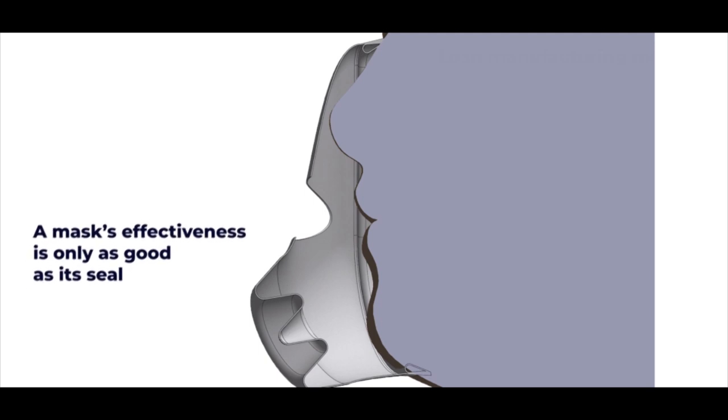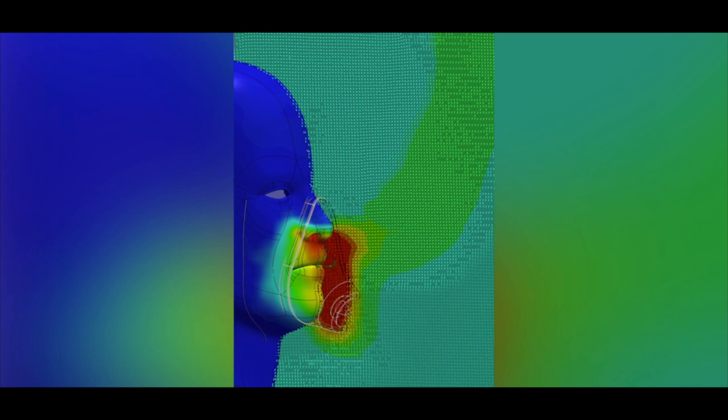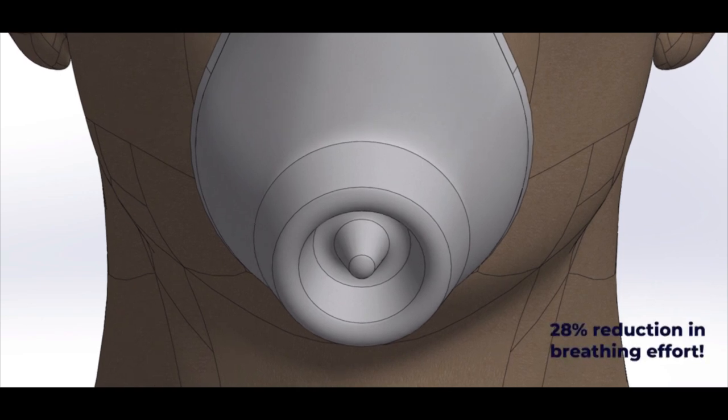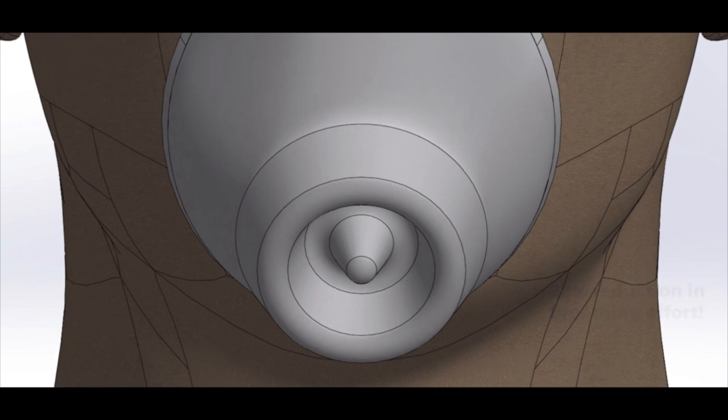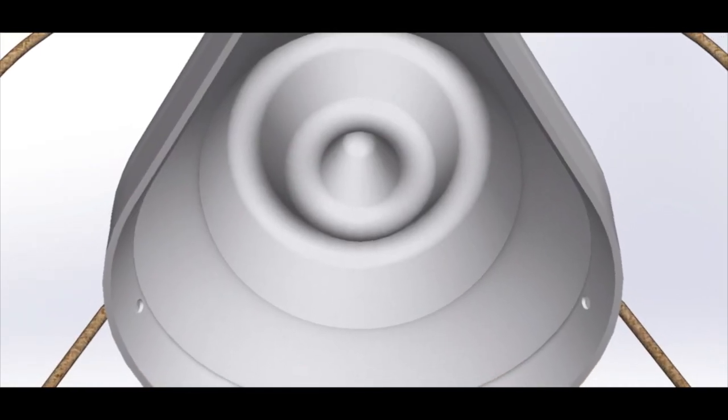The positive pressure mechanical seal also reduces leakage, which gives wearers and bystanders alike the full benefit of the filter. The effective seal and breath deflector prevent fogging of glasses. Breathing in the Merlin mask is a breeze. Corrugations increase the surface area of the filter material, thereby reducing resistance to airflow by 28%.